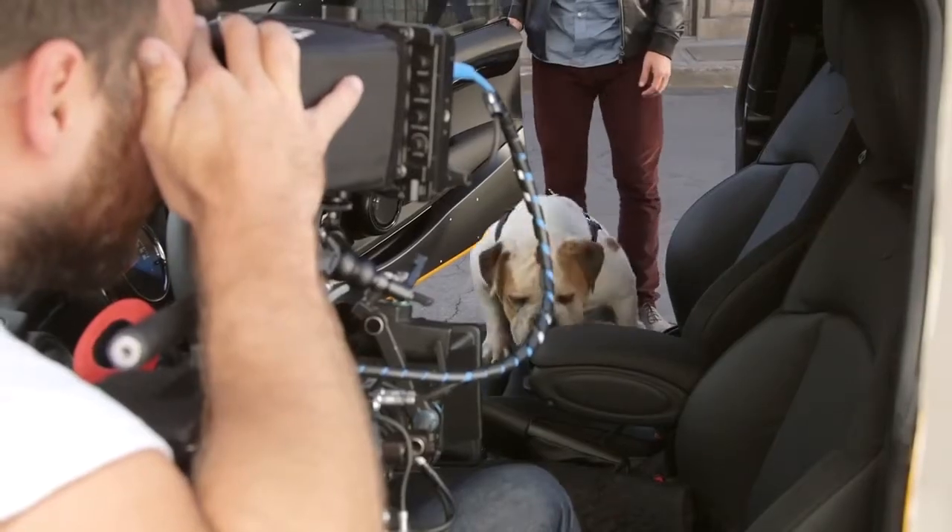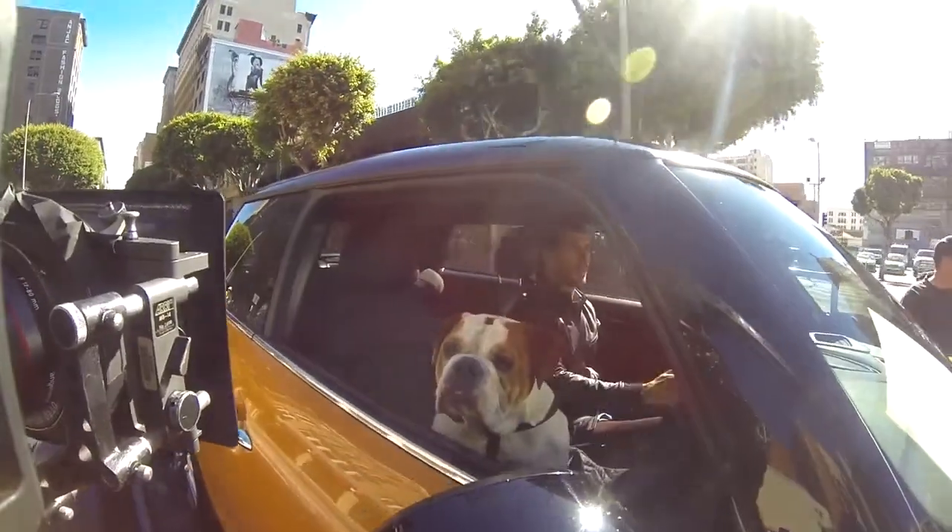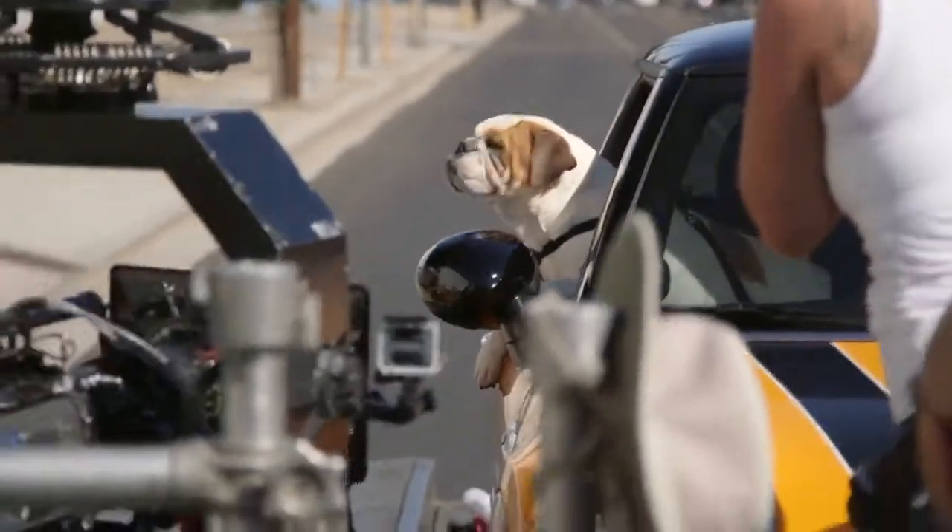He's a little reluctant but then he realizes that as he's driving it's a cool car, and he ends up sticking his head out the window, of course loving it.